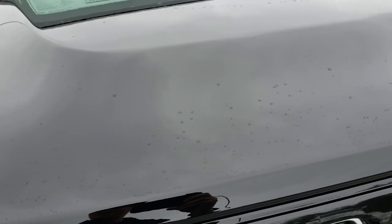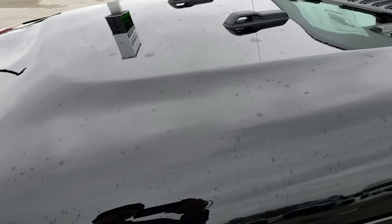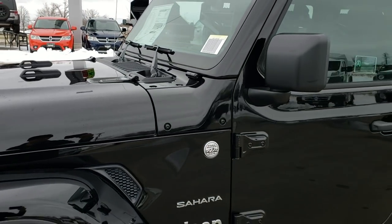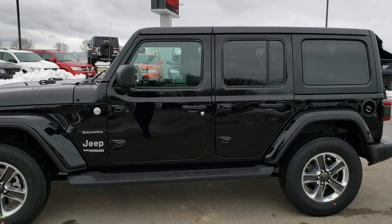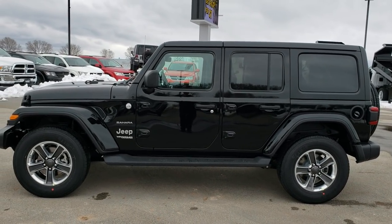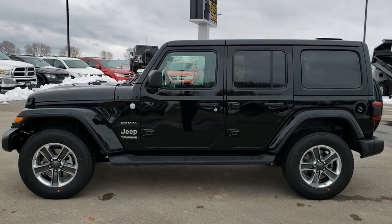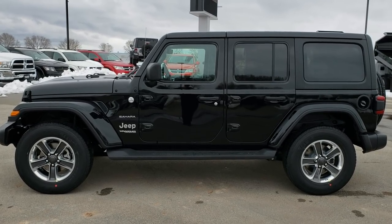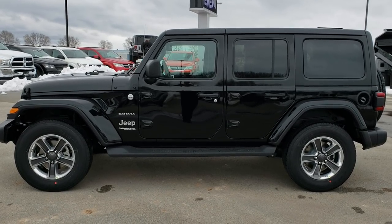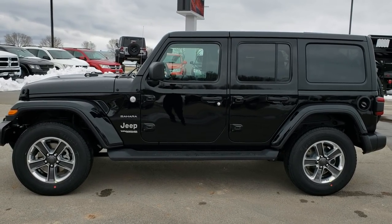Definitely hope you learned something about the new Wrangler. If this is the one for you, give us a call at 920-921-0850. Thanks for checking out the video. For more pictures, go to our website at www.summitauto.com — full pictures and descriptions of every single vehicle on our lot, and videos of every single used vehicle we have.